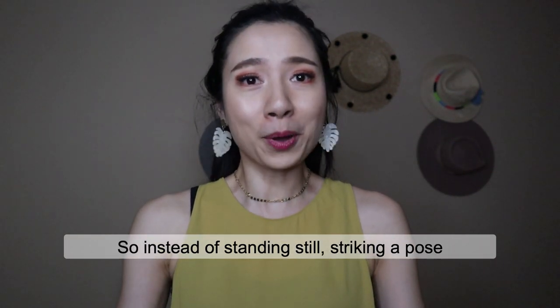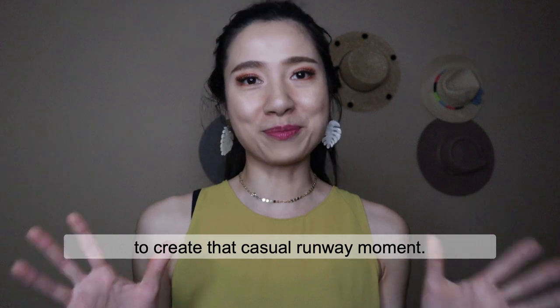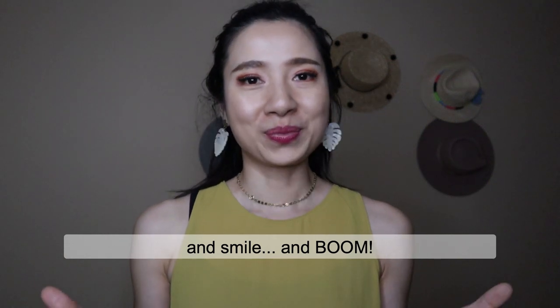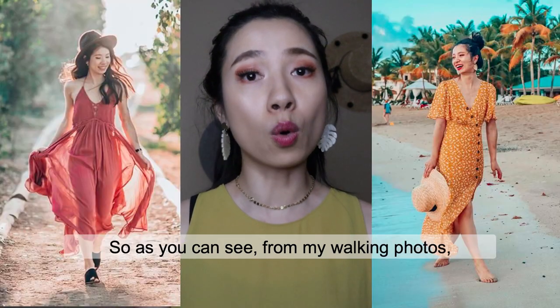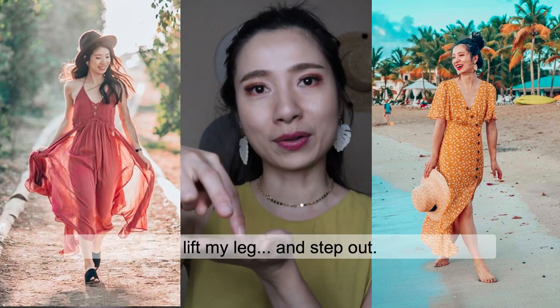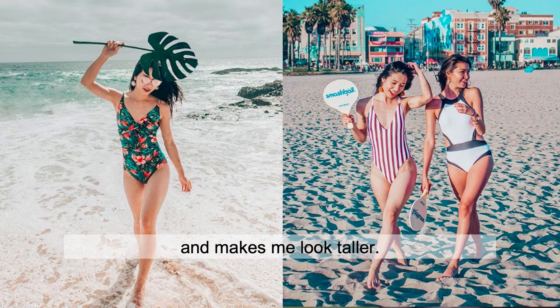So instead of standing still, striking a pose, you can actually keep walking toward your photographer to create that casual runway moment. You don't even need to look at the camera — just keep walking, look away and smile, and boom. Taking photos is all about capturing the right moment. As you can see from my walking photos, I snap my photos when I lift my leg and step out, because that moment actually elongates my body and makes me look taller.